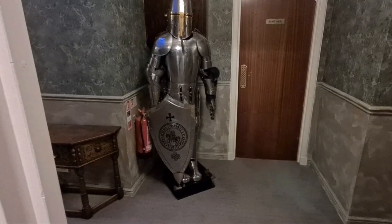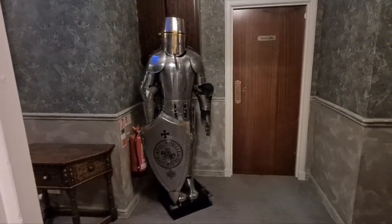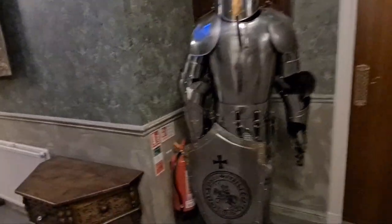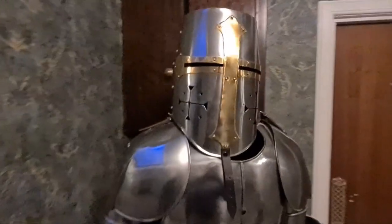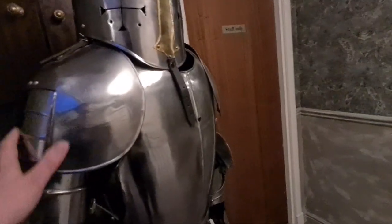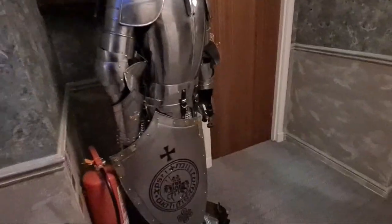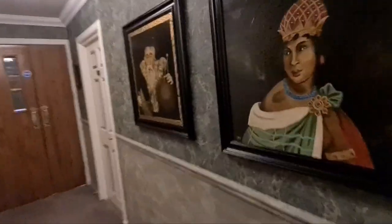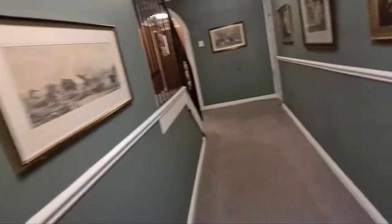Straight outside the door I'm met with a suit of shining armour - look at this, this is great! A proper shining armour. And all along the corridor there are tapestries and paintings. This is certainly one of the nicest hotels I've stayed in.